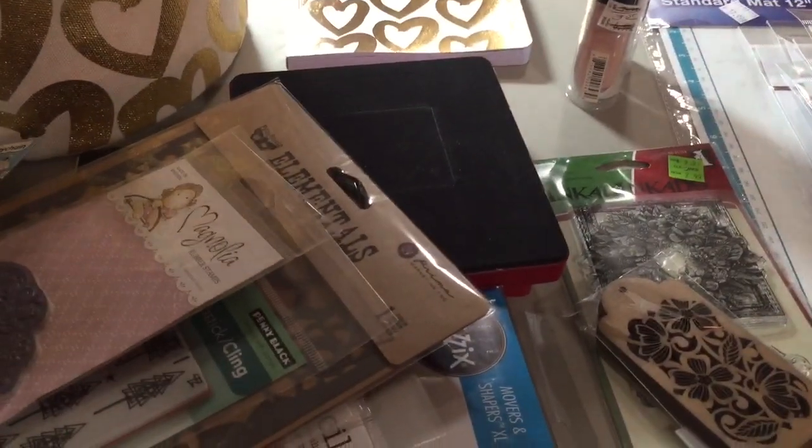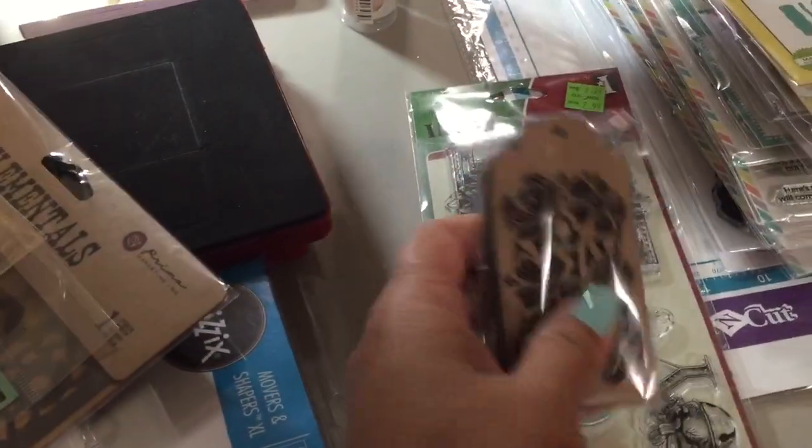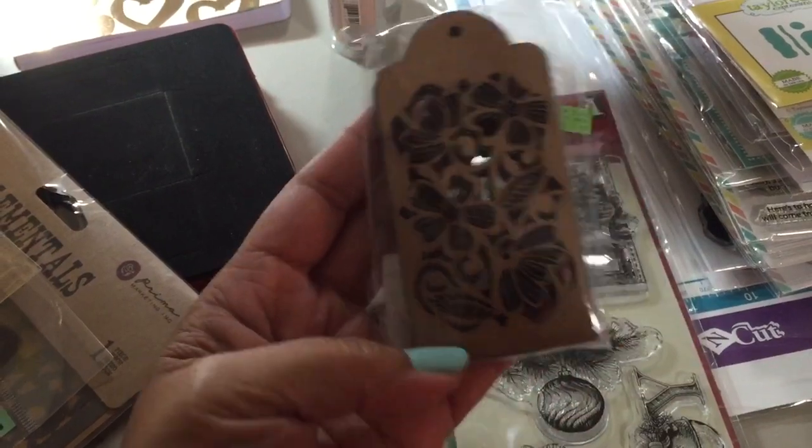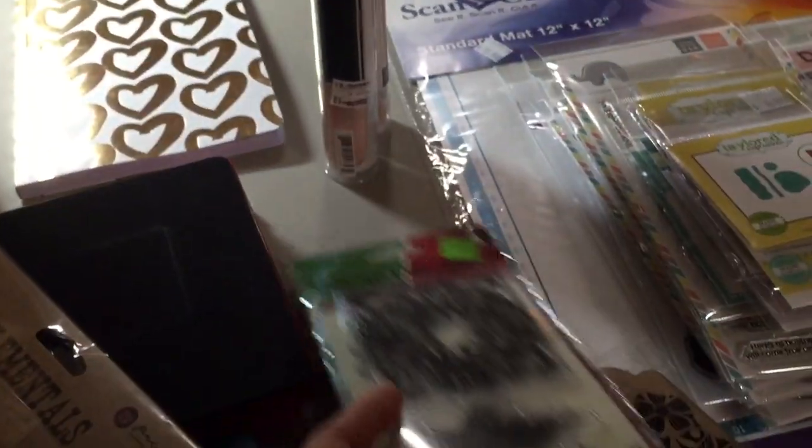We went shopping today and we did go to Michael's and Joanne's. At Michael's I only bought these wood tags because they weren't on sale, and this stamp set that was on clearance. So that's the only thing I bought at Michael's.